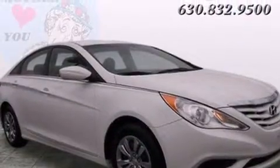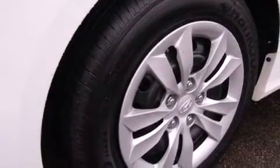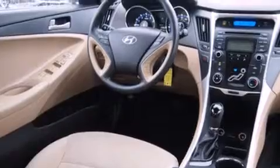All of the following features are included: Bluetooth cell phone integration, Hyundai Blue Link, traction control and stability control systems, side curtain airbags, cruise control, full power accessories, a rear window defroster, an anti-lock braking system, speed sensitive wipers, and this vehicle has fewer than 39,000 miles on the odometer.